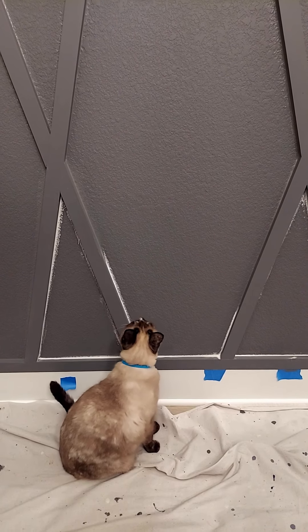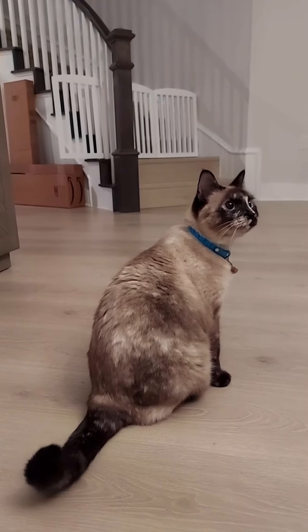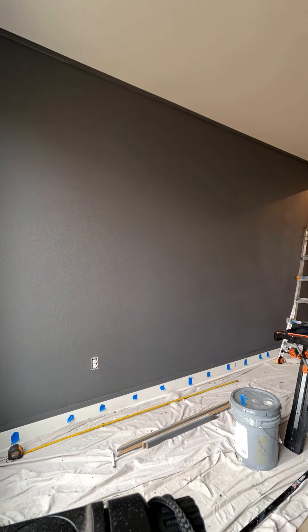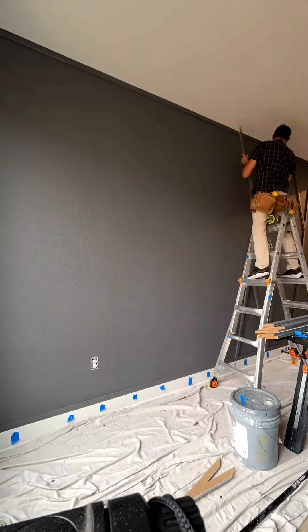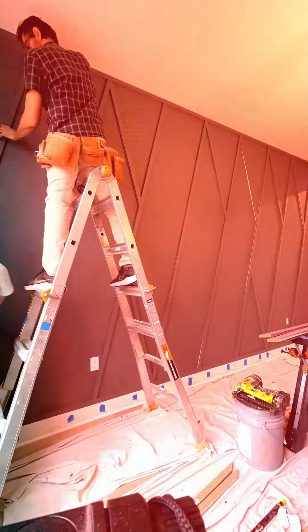And look who's here — Inspector Whiskers. He's giving us a thumbs up, we can keep going. Thank you, Mr. Kat. Time to mount these bad boys. This is where precision meets whatever it is we do. It's all about pre-measuring and pre-planning.